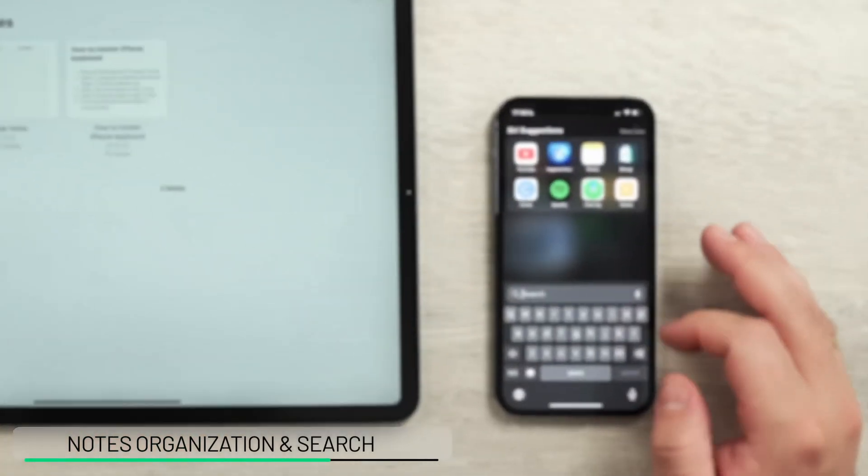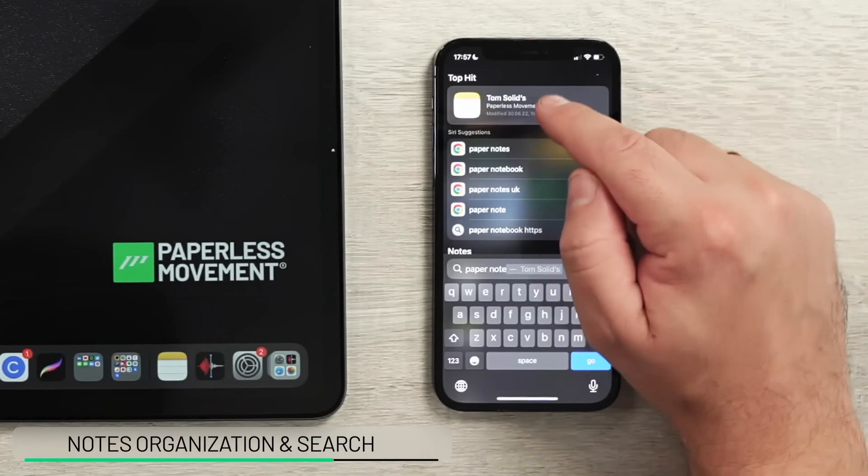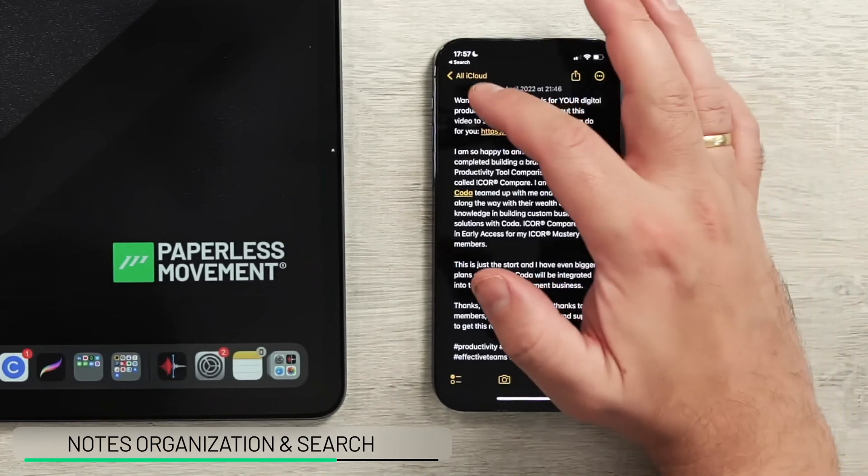There are a few more things I want to share with you. One thing is that when it comes to searching, you can search just by using Spotlight. It shows me the notes that I've taken where I said 'paper notes.' When I click here, it goes to the relevant note.